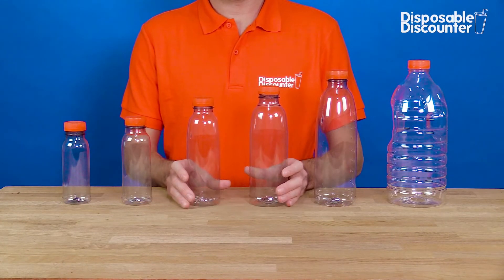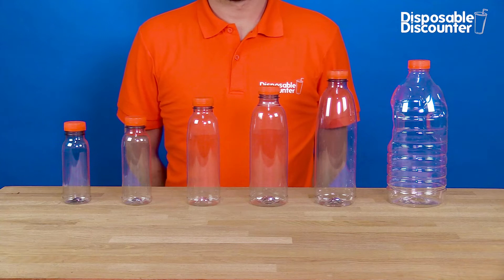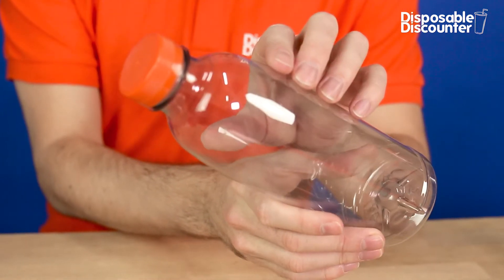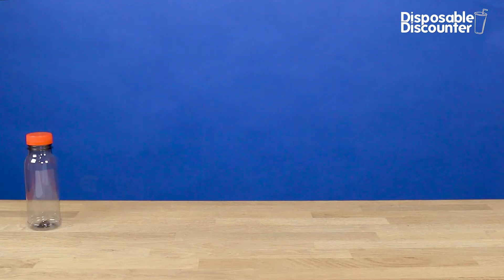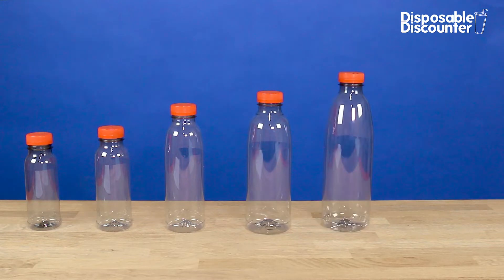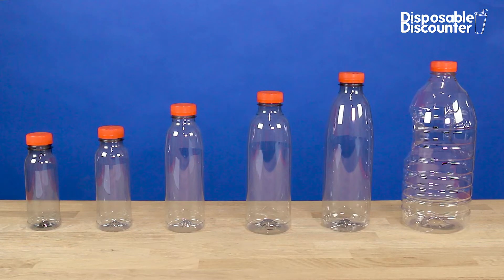These are the PET bottles that we at Disposable Discounter offer in our webshop. The bottles are made of recycled PET plastic and come in 250 milliliters, 330 milliliters, 500 milliliters, 750 milliliters, 1000 milliliters, and 2000 milliliters sizes.